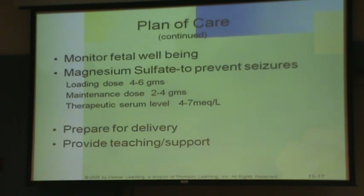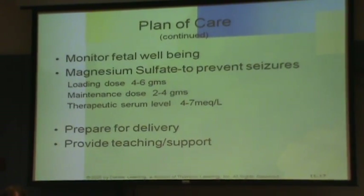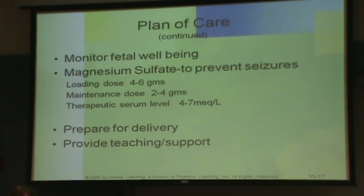Write that big and bold: to prevent seizures. A lot of you always want to say it's to lower blood pressure — but no, it's to prevent seizures. Now, it is a smooth muscle relaxer, so we are relaxing the whole body, which is why it may also have some effect on blood pressure.